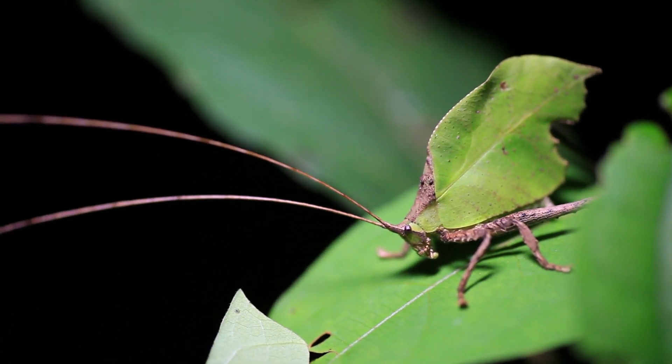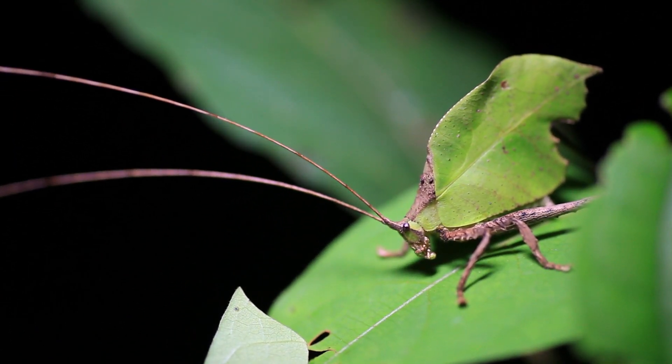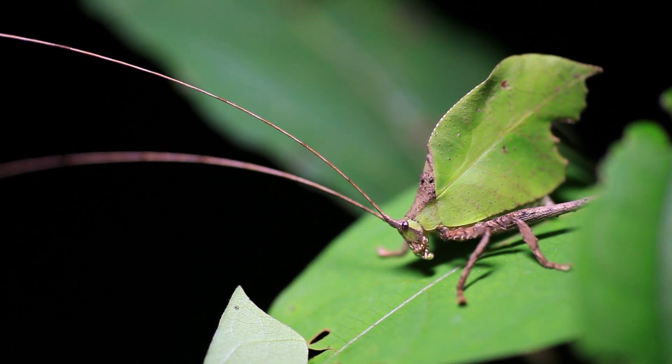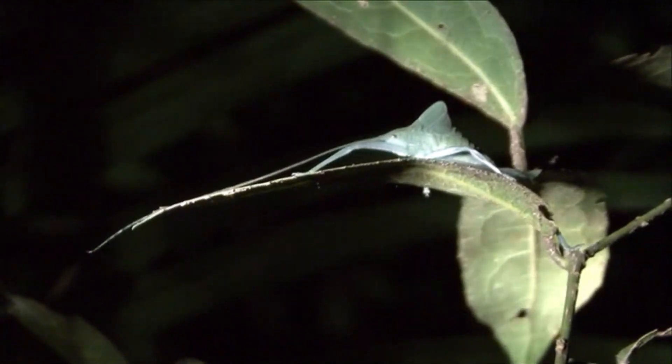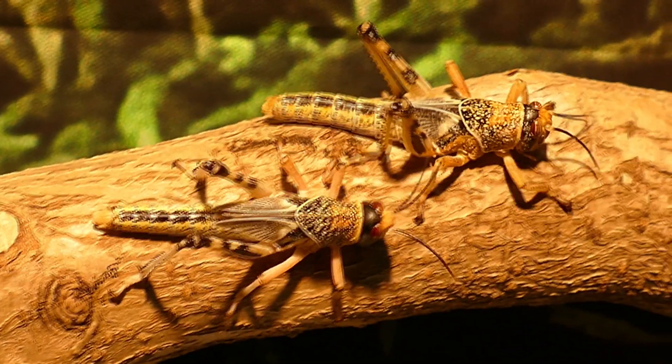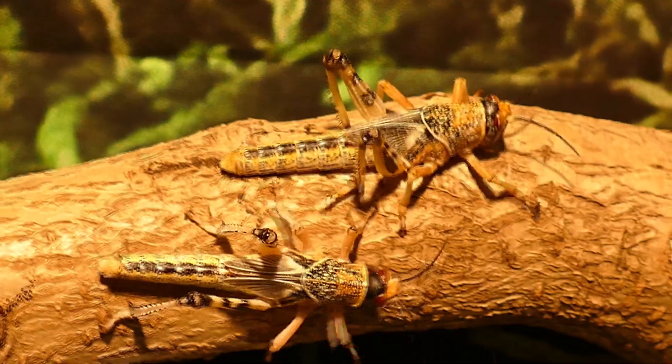Katydids have long, filiform antennae. These are thin and thread-like in appearance, and are at least as long as the katydid's body when intact. This is one of the ways to tell a katydid from a grasshopper — katydids have long antennae, while the antennae of grasshoppers are short.